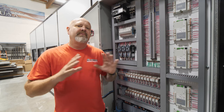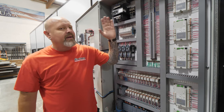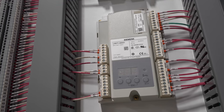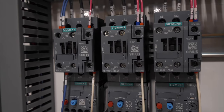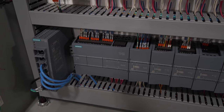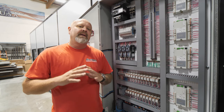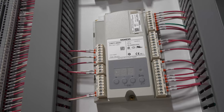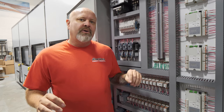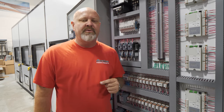We went even further. If you see this panel, it is all Siemens — every bit of it. The LMEs, the flame safeguards, the breakers, the starters, the overloads, relays, all the PLC — everything Siemens. It is top quality. The LME that we use is superior.